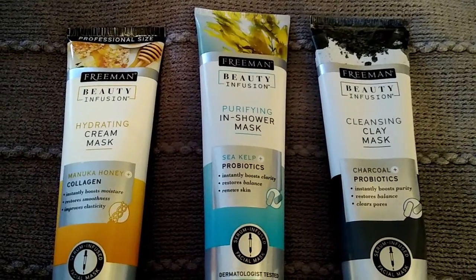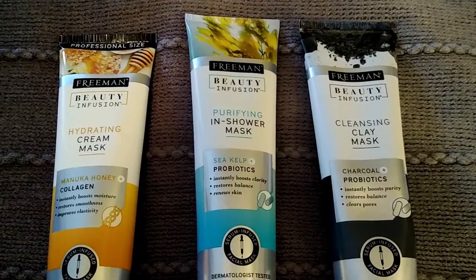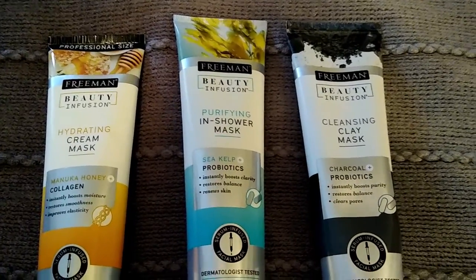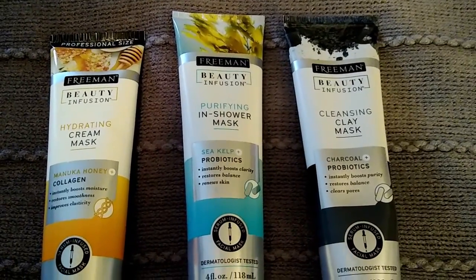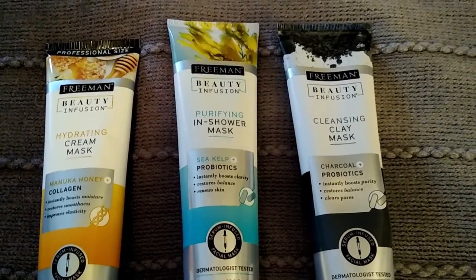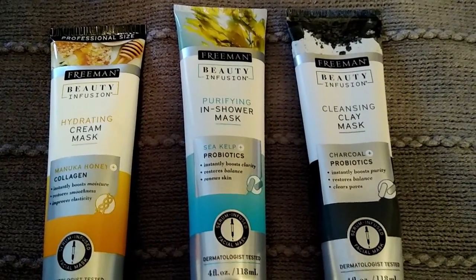That's everything I picked up at Dollar Tree recently. I am super excited — I've said excited a million times but I don't know what other word to use to tell you how happy I am to find these wonderful items at Dollar Tree for only a dollar. I hope you can find them as well. Until next time, everybody take care, stay safe — bye-bye!